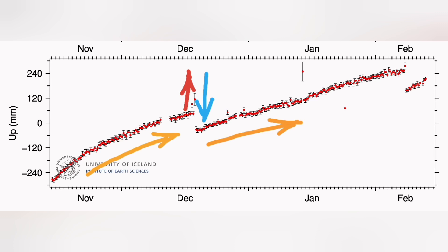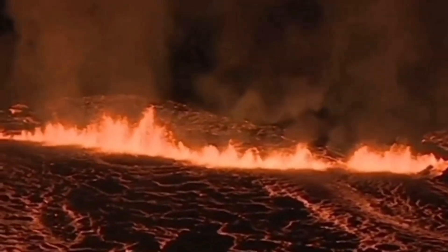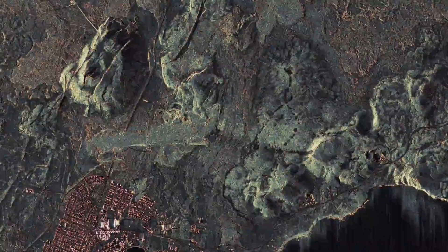The January eruption was a single outlier — we didn't have any significant rise or drop in the magma level, just one peak. It was quite far from the region where we measure at Svartsengi, so that was probably the reason we didn't see that big fall in the magma level.